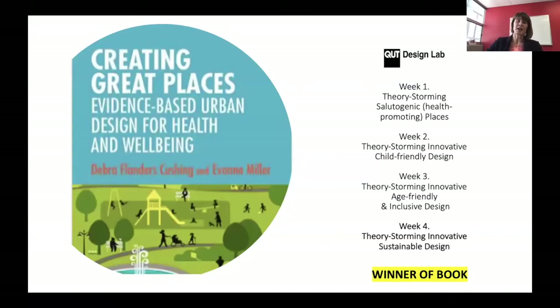If we remember where we started: week one was salutogenic health-promoting places, then week two we had innovative child-friendly design — that was our crazy one with the Zoom bomber. Then last week was innovative age-friendly and inclusive design, and today is our final one: innovative sustainable design. These are based on the key global priorities that we talked about in the book Creating Great Places.